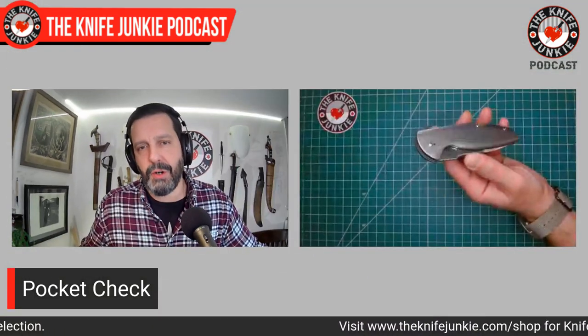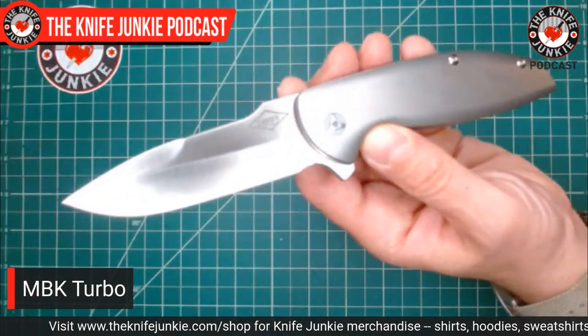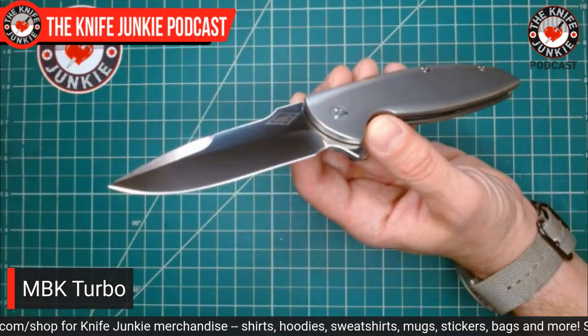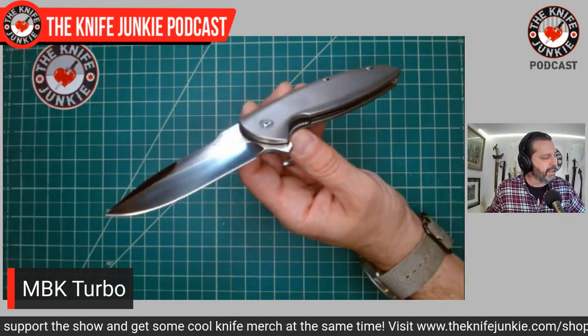Today in pocket I have my new-to-me Monterey Bay Knives Turbo. This is a Peter Carey design, beautifully executed. Monterey Bay Knives — their knives are really incredible. I've experienced three of them recently. You're probably like, 'Yeah Bob, we know, we've had them for years.' But this has been my initial exposure to them over the past several months.